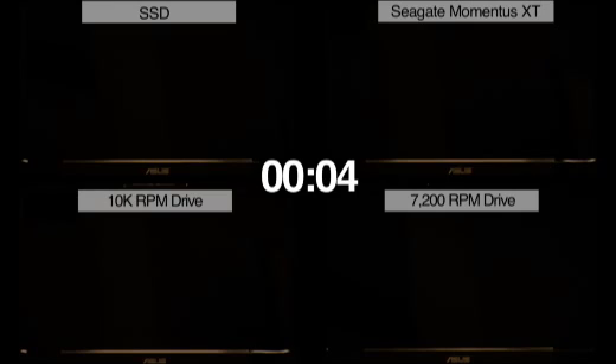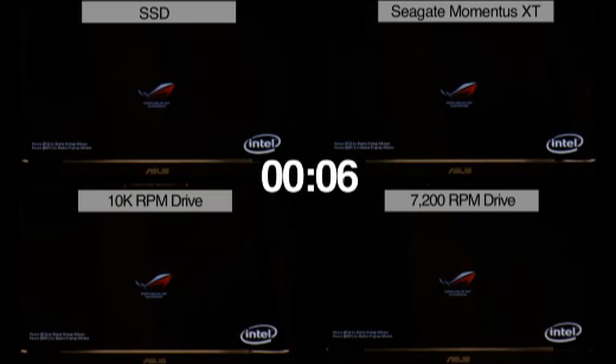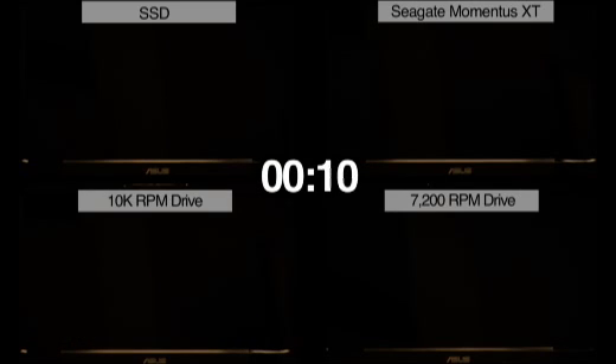The test starts as soon as each notebook is powered on. The test is going to go through boot up and straight into loading a list of applications, each in the exact same order for each drive. This order is Microsoft Excel, iTunes, Crysis Warhead the video game, Adobe Premiere Elements, and ending with NI LabView.